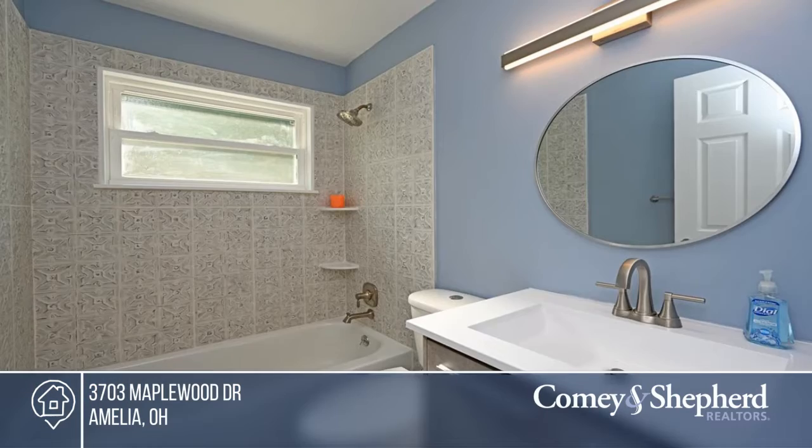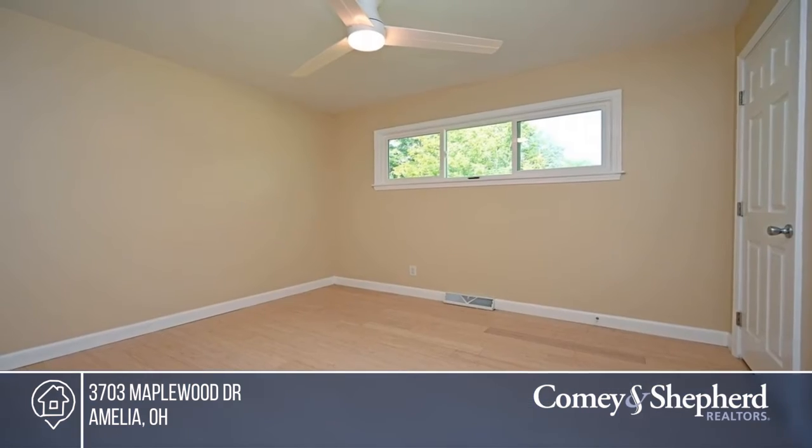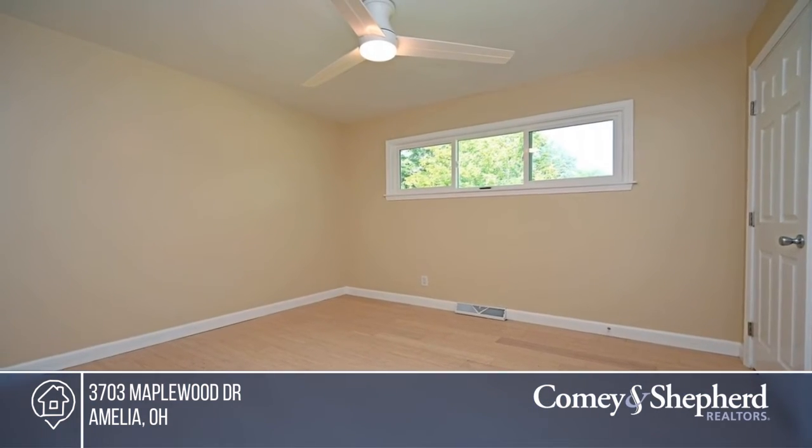There's so much light through the sliding doors that open to the new deck and wonderful backyard. Enjoy first floor laundry. Don't wait, call Erica before it's too late.